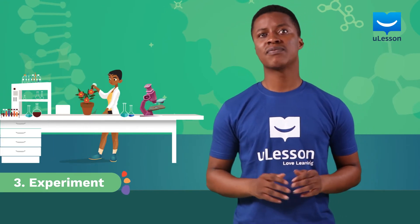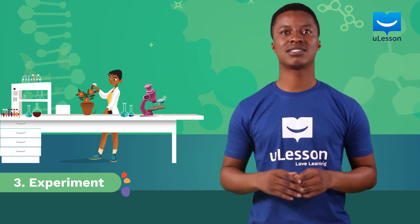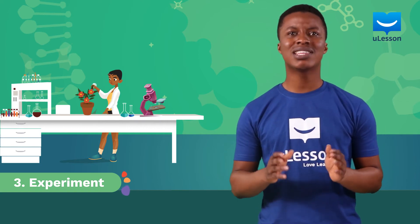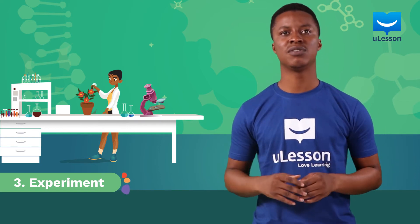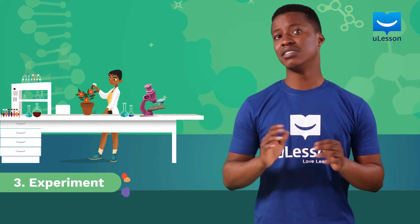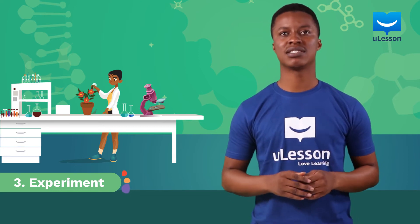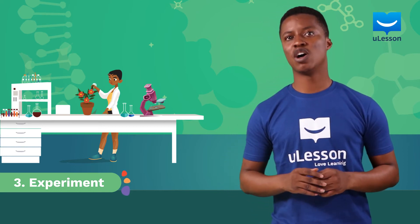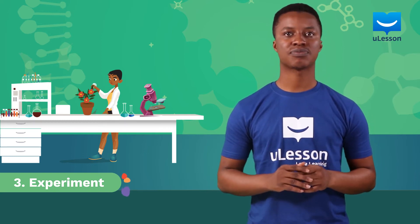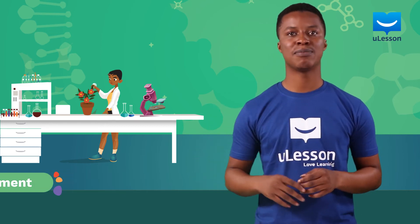The next step is to test your hypothesis with experiments. In this step, you need to take some of the materials you are observing to a laboratory and perform tests or experiments on them. These would help you determine whether the guess you made about the strange behavior of the material you have at hand is true or not. This means that your method of experiment must be designed to test your hypothesis. It is also very helpful if your experiments use measurements and calculations. Doing your experiments this way would help you move to the next step: results.